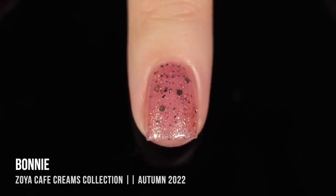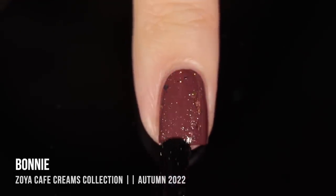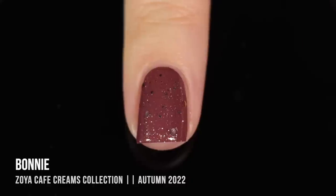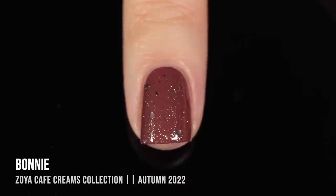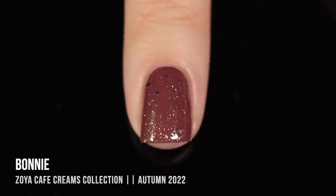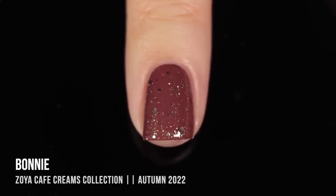I also wanted to show you what it looked like as a topper. Here is what it looks like over Remington — because I'm using it over a deeper base, we kind of lose all of that dusty pink jelly color, and you really just get a golden shimmery topper. Just keep in mind that if you use this over a lighter shade, you're probably going to get a little bit of discoloration of that base if you're not doing it over a pink.